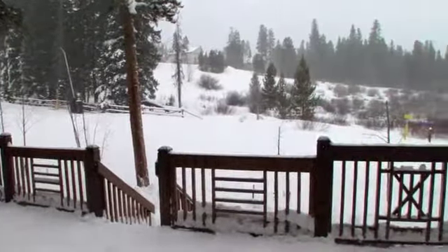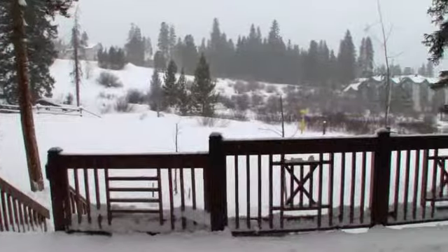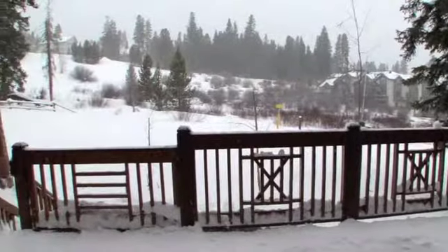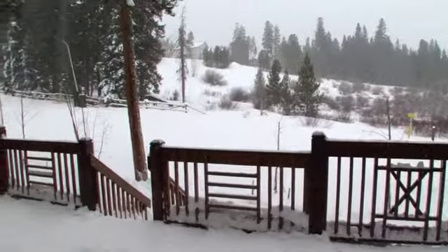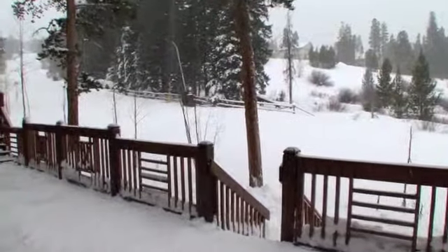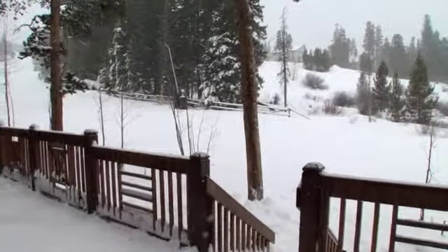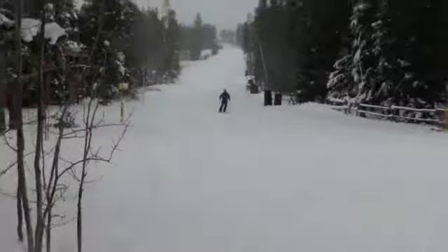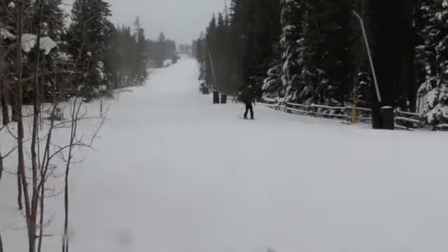When looking for a vacation rental, we know that location matters. You will not be disappointed — we are true ski-in, ski-out. Just step off the back deck right onto the 4 o'clock ski run. Ski home for lunch, a snack or a break. When you're this close, it's easy. And even if you're not a skier, you can relax and enjoy our mountain home, watching the skiers and snowboarders go by.